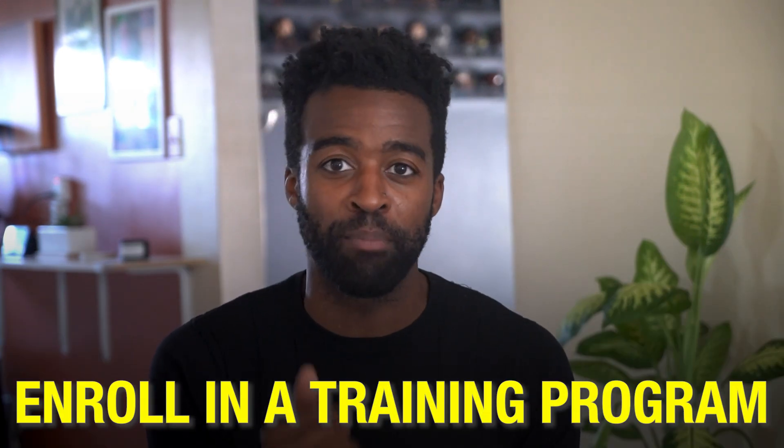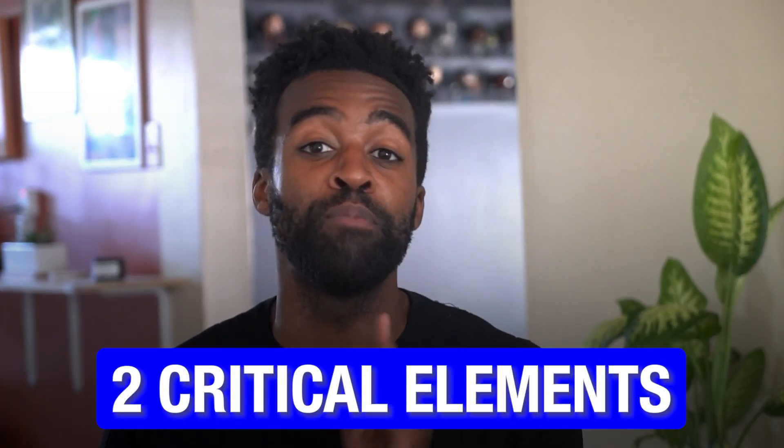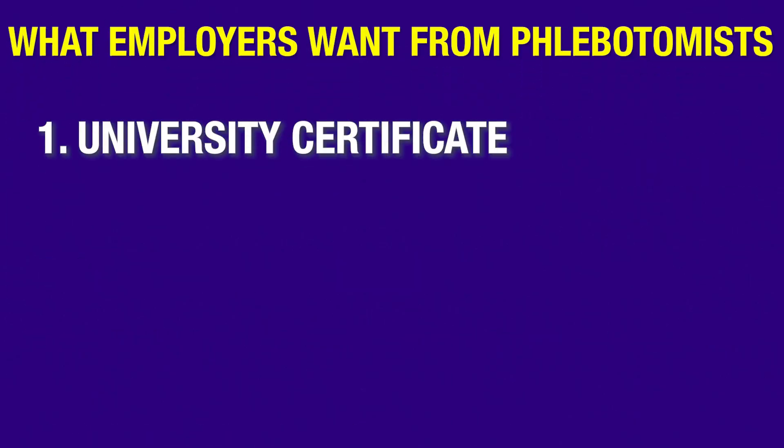To prepare for this certification, you need to get the right phlebotomy training and enroll in a training program, and we have more on that shortly. But here is where it gets interesting. To truly shine as an entry-level phlebotomist, you will most likely need more than just the certification. Let me reveal two critical elements that can help you stand out. Number one: a university certificate. In healthcare, a university certificate carries a lot of respect.